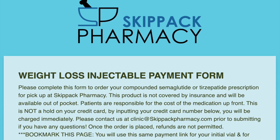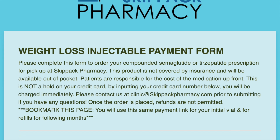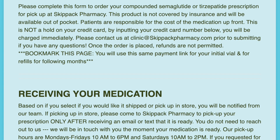Once you complete the interest form, you will get an email within approximately one to two hours. In that email will be a link to the payment form, which you will need to complete for Skip Act to be able to fill your prescription. If the email does not come in your regular email, check your spam mailbox.